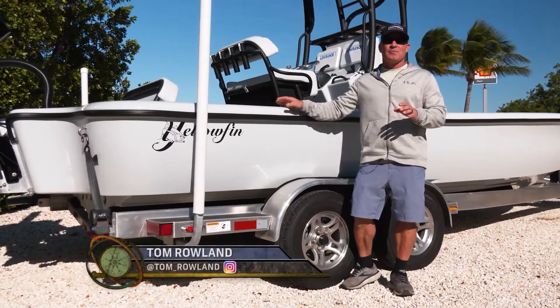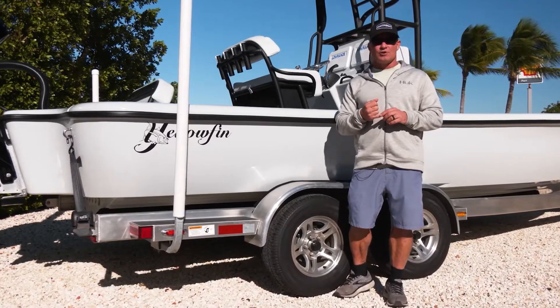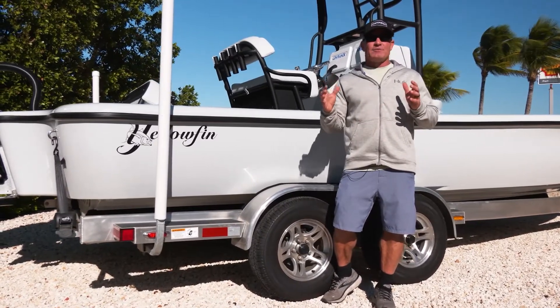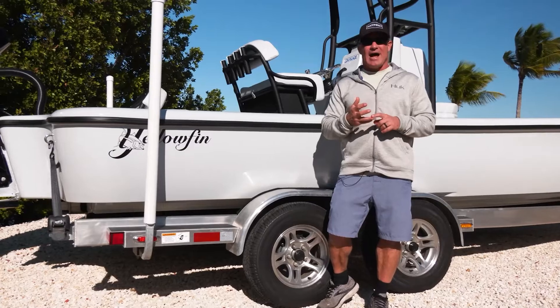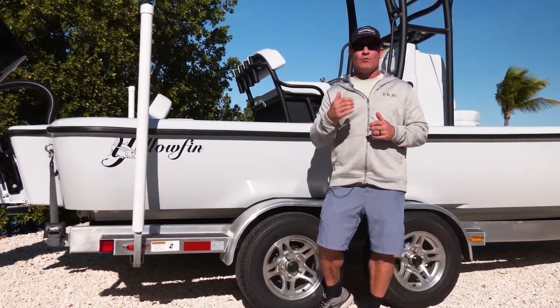We just took delivery of this brand new 24. I'm super excited about it, but the thing I may be the most excited about on this boat is the new Power Pole Charge system. I have spent a lot of time researching battery chargers and batteries, all with the intention of staying out there longer and doing more of what we want to do.